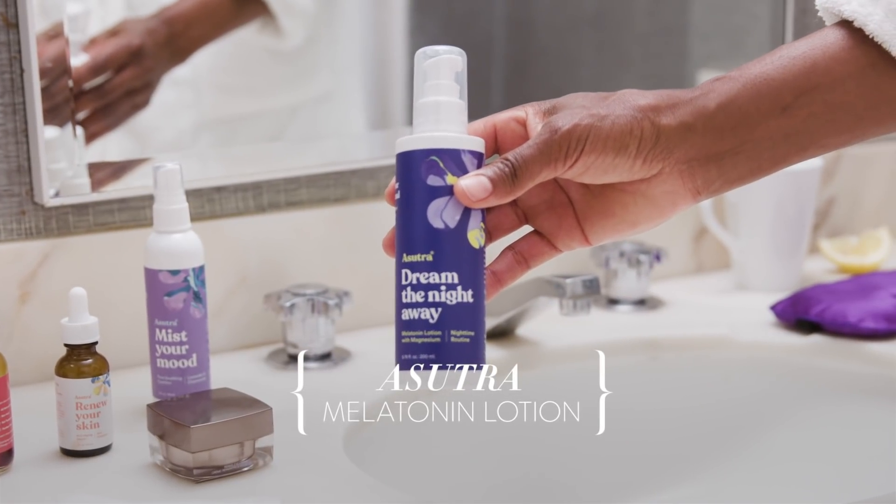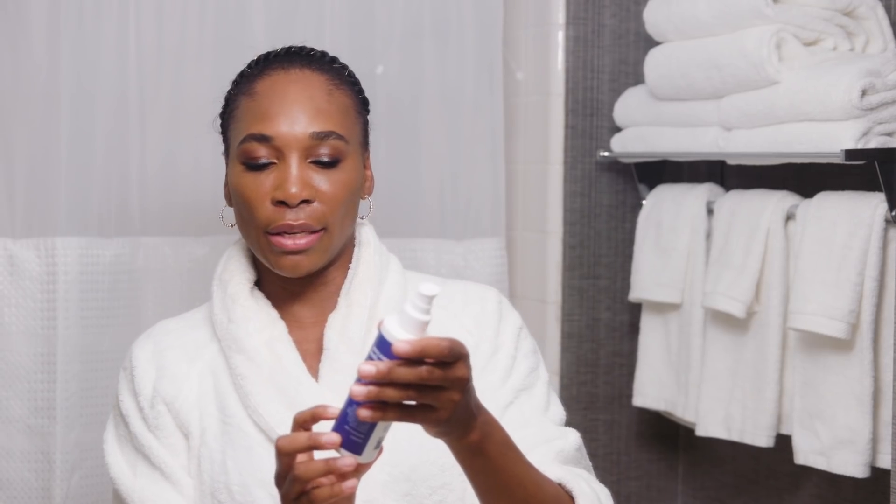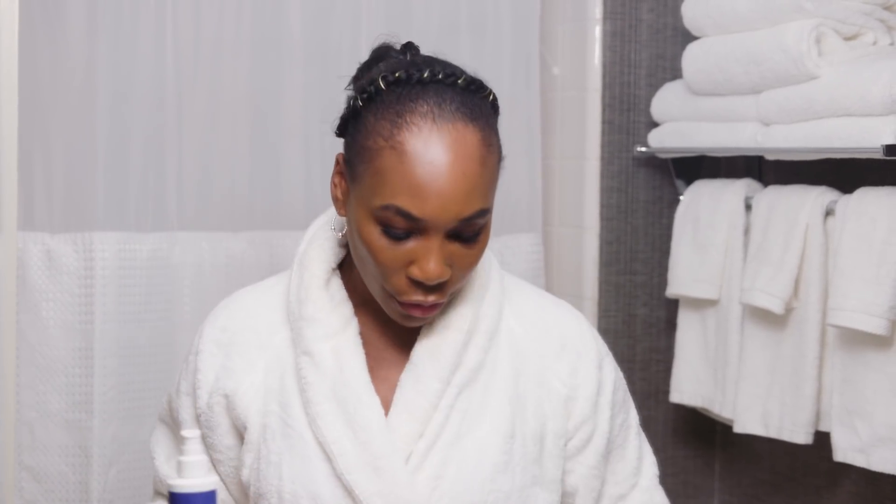This is the Asutra Dream the Night Away. It smells like a little bit lavender and a little bit heaven. It has melatonin lotion with magnesium, and both of these are excellent for an excellent rest — which is what we all need to be energized, feel beautiful, and be successful. The first time I tried this I was on set, and I got so sleepy. They kept telling me don't put it on, you're going to get so sleepy, but it smelled so good. I was just exhausted the rest of the day, so you should use this at night — don't use it during the day.